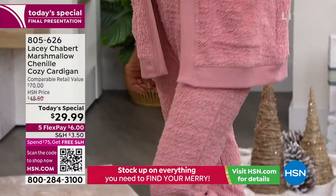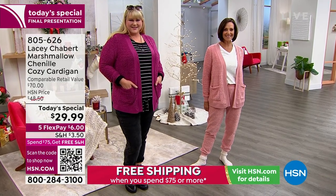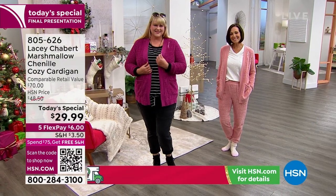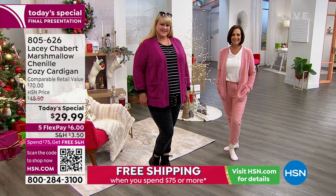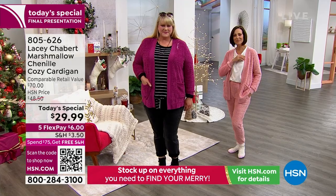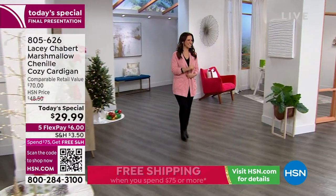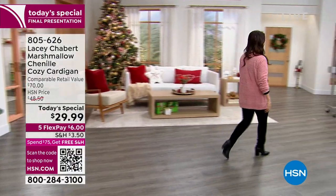Donna is wearing it with the coordinating marshmallow bottom. Jamie is wearing a super cute combat boot, some jeans, and a striped t-shirt — lots of versatility. You can snuggle up at home, head out and run your errands, do the head-to-toe look, or just use it to accessorize. It is sporty, cool, and casual. Every single one has a heartfelt message chosen by Lacey Chabert herself, our guest of honor all day long today. You know her as an actress, a mom, the Hallmark movie princess. So good to see you.